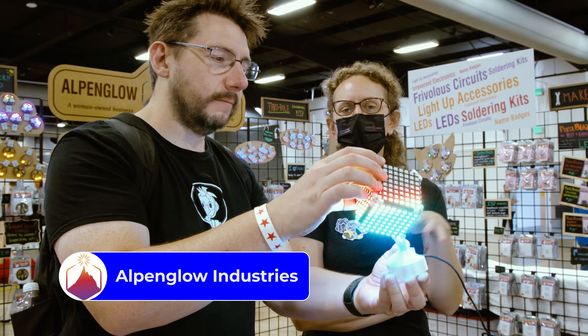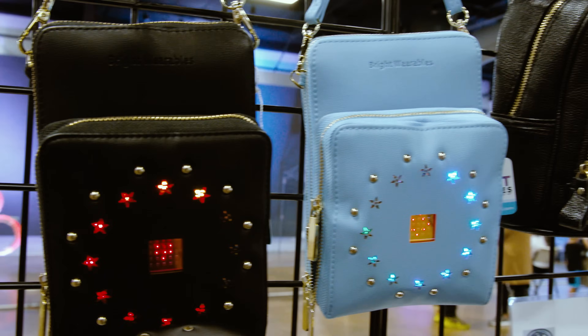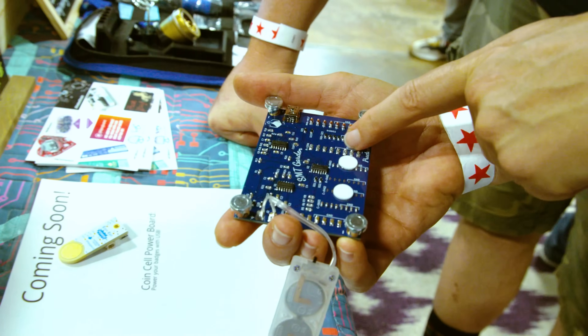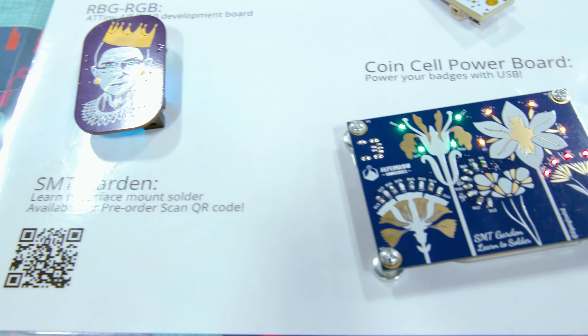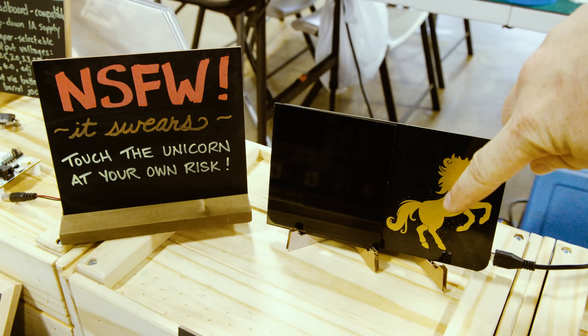I am so thankful I got to see Alpenglow, since I had missed their booth at Silicon. Alpenglow is a fantastic business — woman-owned and on a mission to create more opportunities for women and people underrepresented in STEAM fields. Lots of blinking RGB LEDs, but also soldering kits, tools for makers, and a unicorn that swears.